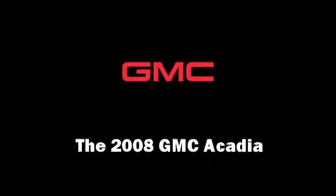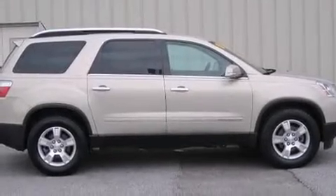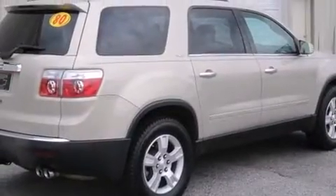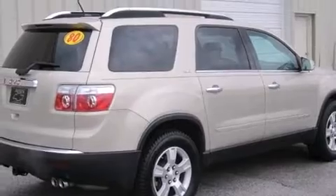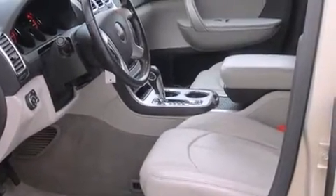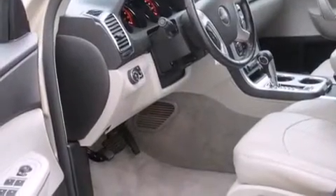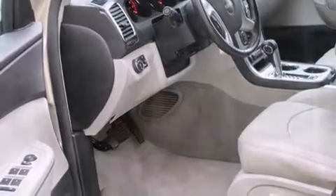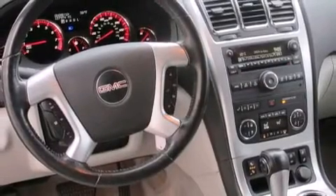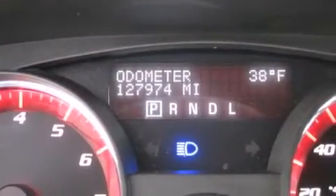You can expect a lot from the 2008 GMC Acadia. The following features are included: front and rear reading lights, a rear window wiper, front and rear cup holders, a power seat, and one-touch window functionality. Features such as automatic climate control and leather upholstery prove that economical transportation does not need to be sparsely equipped.